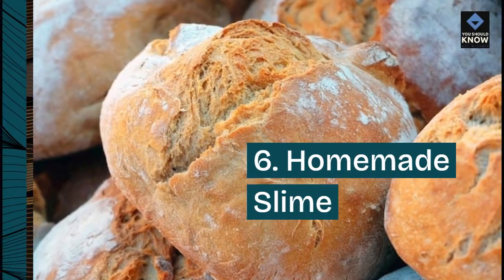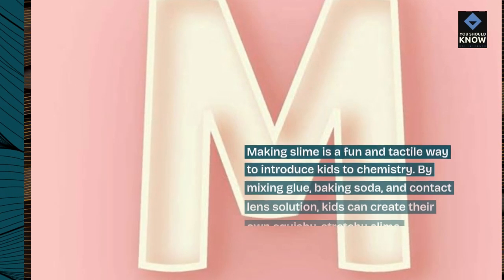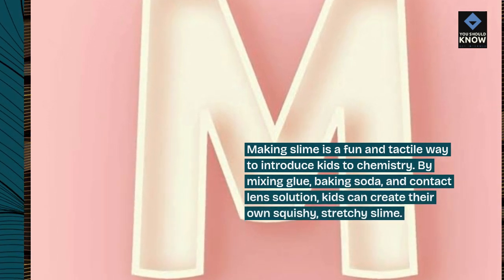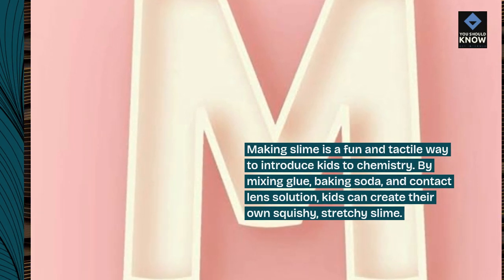6. Homemade Slime. Making slime is a fun and tactile way to introduce kids to chemistry. By mixing glue, baking soda, and contact lens solution, kids can create their own squishy, stretchy slime.